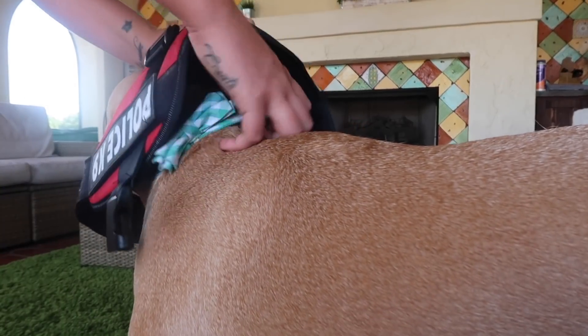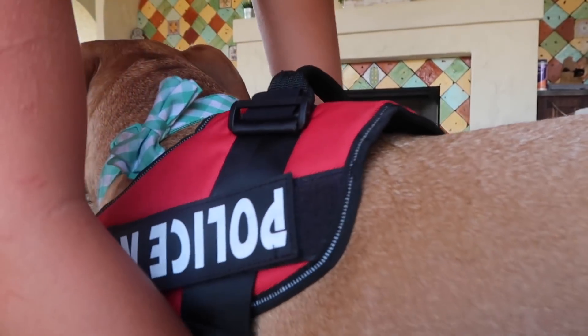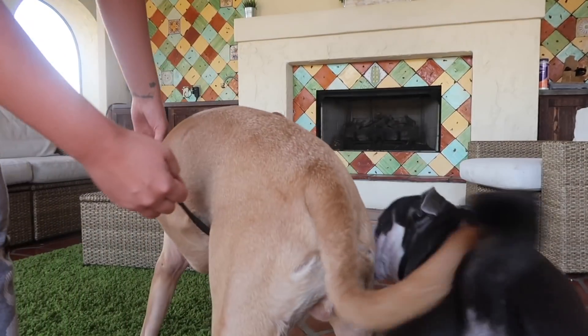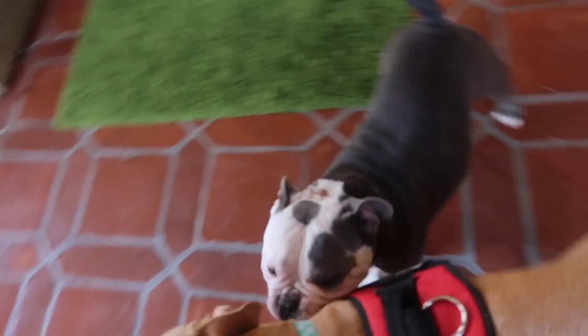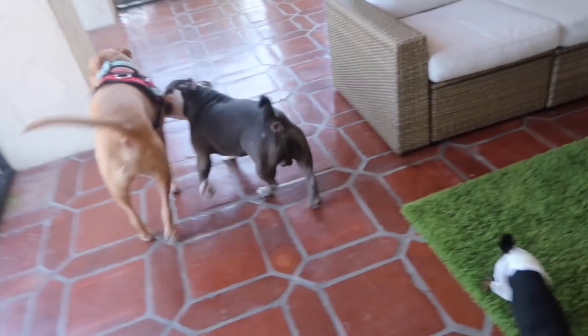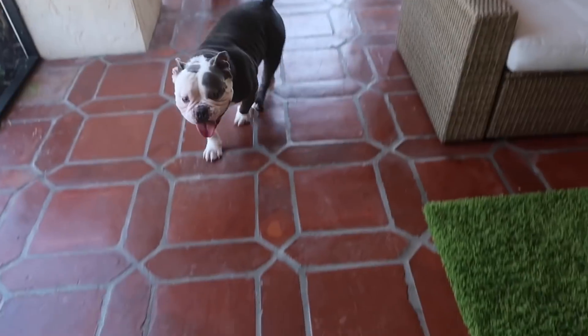Oh my gosh, Kelly — this looks so good! Wow, that looks so good. Franklin, don't be jealous — he's wearing it now, typical brothers. You can kind of order a police canine thing off Wish. I'm not sure when you would need that other than like a Halloween costume.